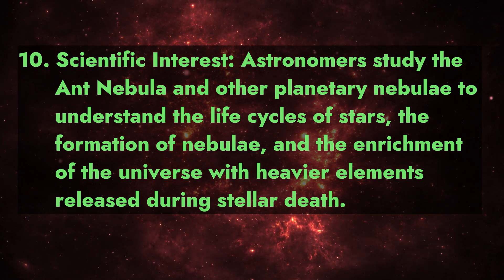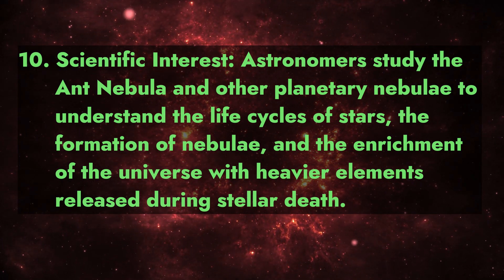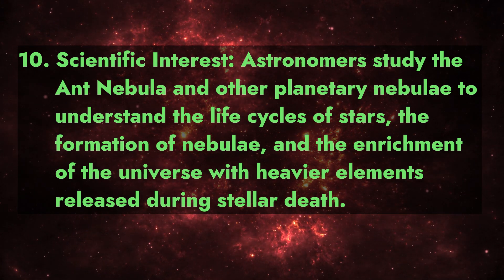Fact 10 - Scientific interest: astronomers study the Ant Nebula and other planetary nebulae to understand the life cycles of stars, the formation of nebulae, and the enrichment of the universe with heavier elements released during stellar death.